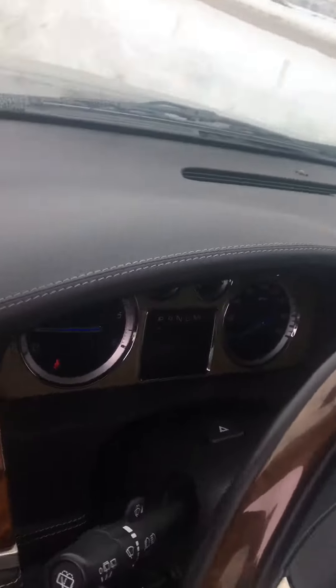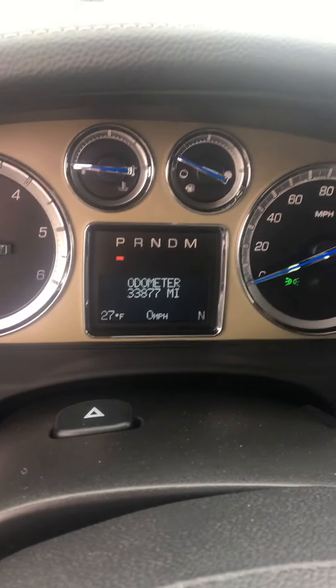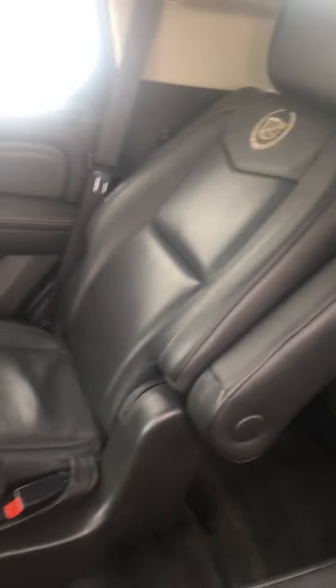You were wondering about the exact miles, and as you can see here it reads 33,877, right there. The interior is very well-maintained.